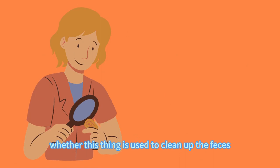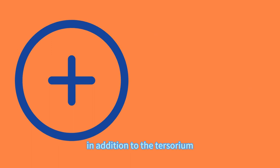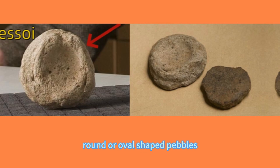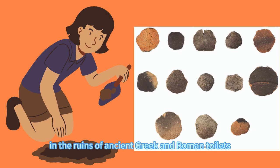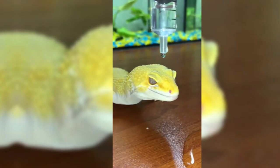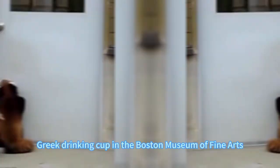In other words, if it was used to wipe the butt, the sanitary conditions are a bit terrifying. In addition to the tersorium, there is another confirmed toilet paper substitute used in ancient Rome and Greece — the Pesoi. These were typically smooth, round, or oval-shaped pebbles. Archaeologists have found a variety of Pesoi in the ruins of ancient Greek and Roman toilets. For example, the one pictured above is 3 to 10.5 centimeters in diameter and 0.6 to 2.2 centimeters thick. The size of Pesoi varied, but they all had rounded edges to minimize damage to the buttocks. A very interesting image of a Pesoi in use can be found on a Greek drinking cup in the Boston Museum of Fine Arts.